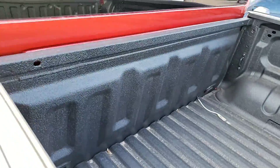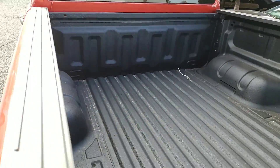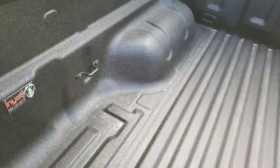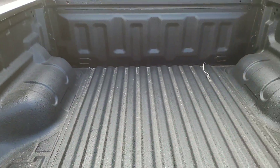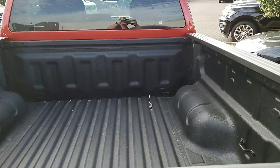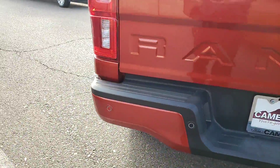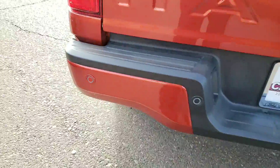It has a nice spray-in bed liner that comes with a lifetime warranty through this company. If it ever chips, bubbles, or fades, they will re-spray it. There's also a backup camera hidden right there, and backup sensors as well — so you've got front and rear sensors.